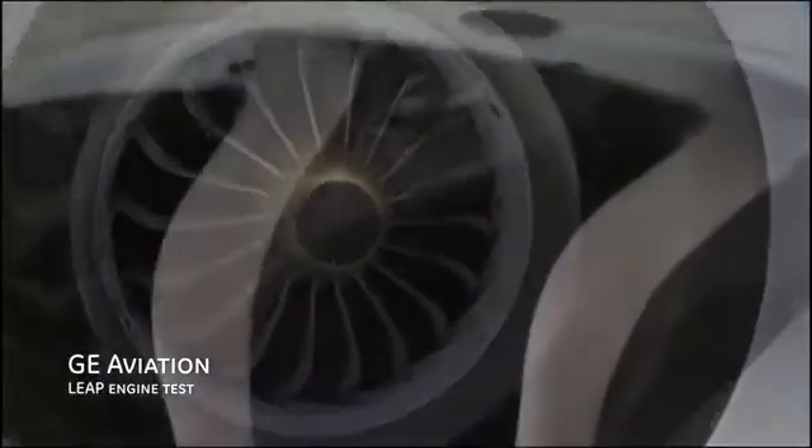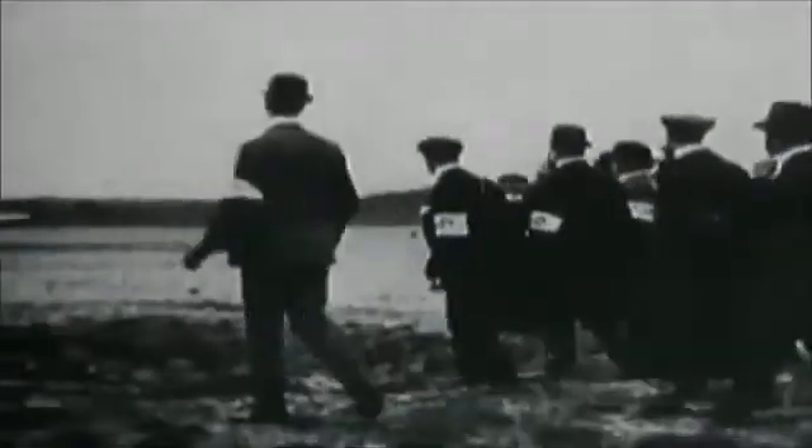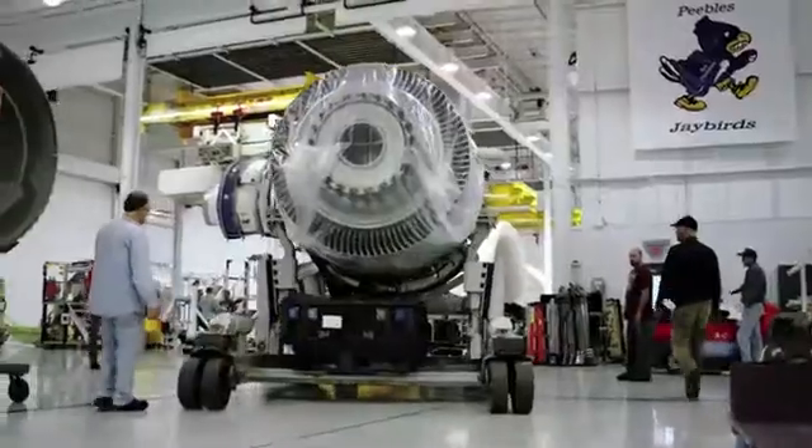But today, at the world's number one manufacturer of aircraft engines, three-dimensional design tools have exposed the limits of those 20th century manufacturing marvels. So what's being done to bridge the gap?